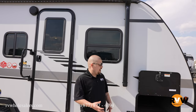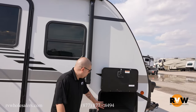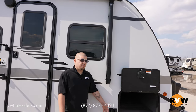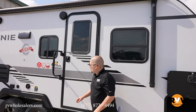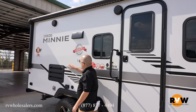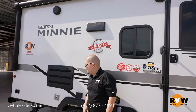As we come across to the side, we do have a nice pass-through storage here. We do have your power jacks for your front two jacks with a power awning LED light strip, your fold-down step. We also have your plug-ins for TVs, outside speakers, and your fridge exhaust.